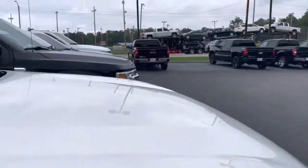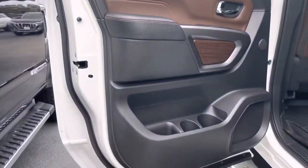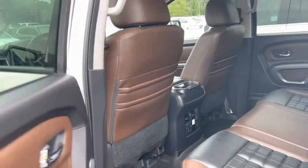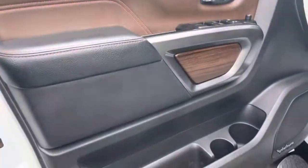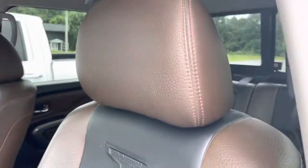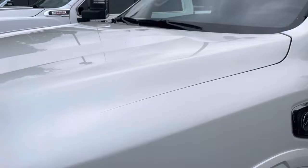Moving on to the driver's side. Backs of both front seats are in good shape. The driver's seat does have some minimal wear just from getting in and out — very common on leather seats. There's a look at those floor mats. Beautiful, beautiful truck — it's at 100,000 miles, very well taken care of.